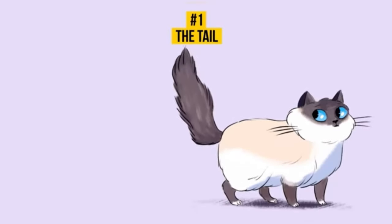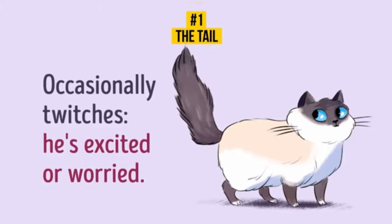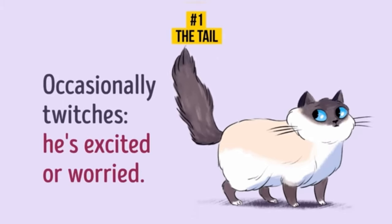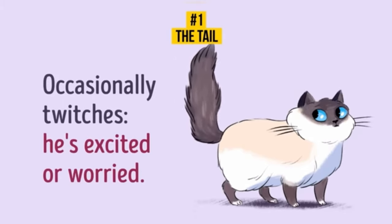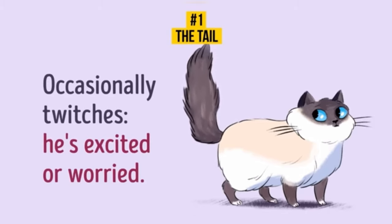Occasional twitches means your cat is excited or worried about something. Also, vets say when a cat nervously jerks its tail or keeps knocking its tail on the floor, it means your pet is in pain or stressed. Maybe it's time to take your cat to a vet.